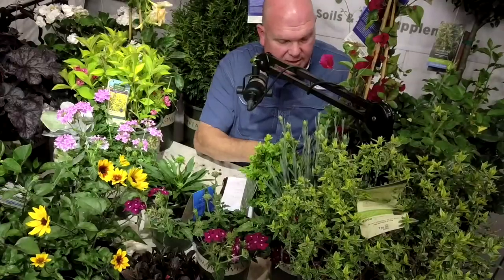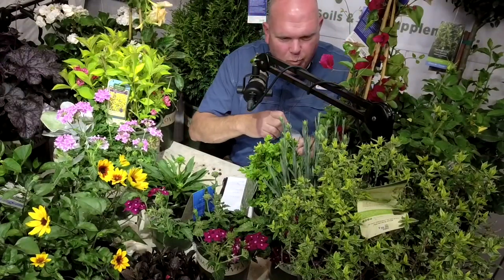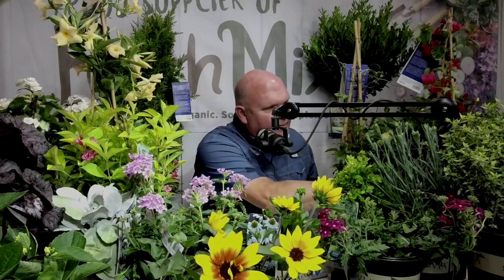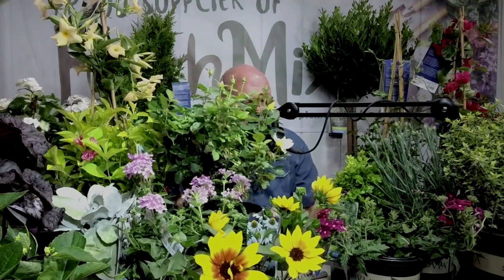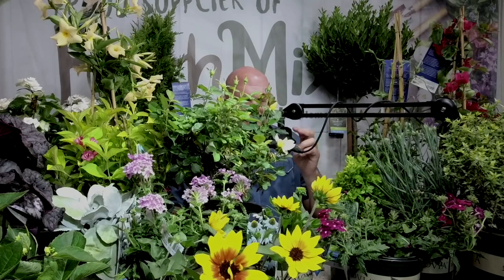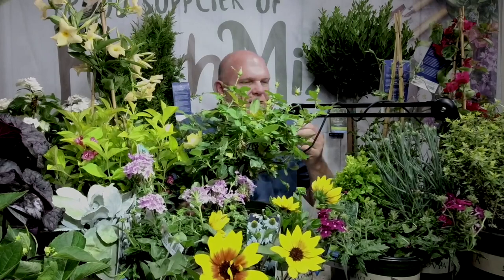Now let's talk roses. Monrovia grows over 4,500 different varieties of plants, so there's always something exciting in the hopper. This is Grace and Grit Yellow Rose — a shrub rose that will continuously bloom all summer, requiring very little deadheading, though you will get more blooms with a light trimming.